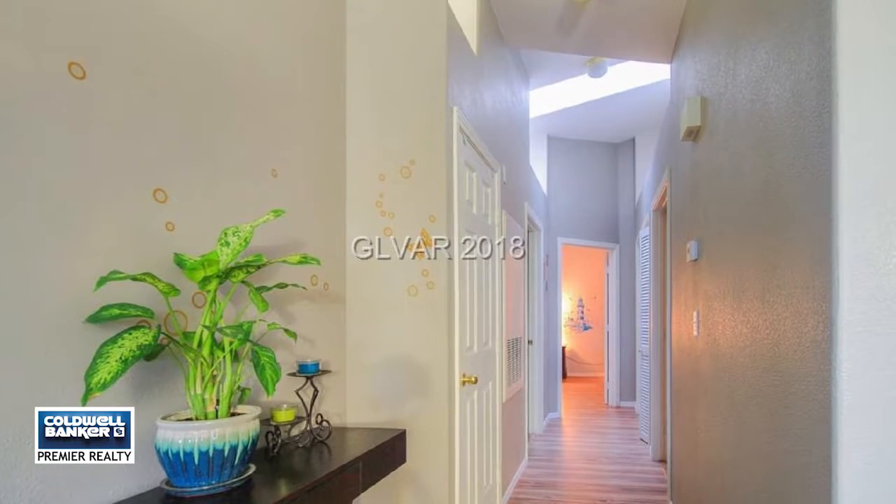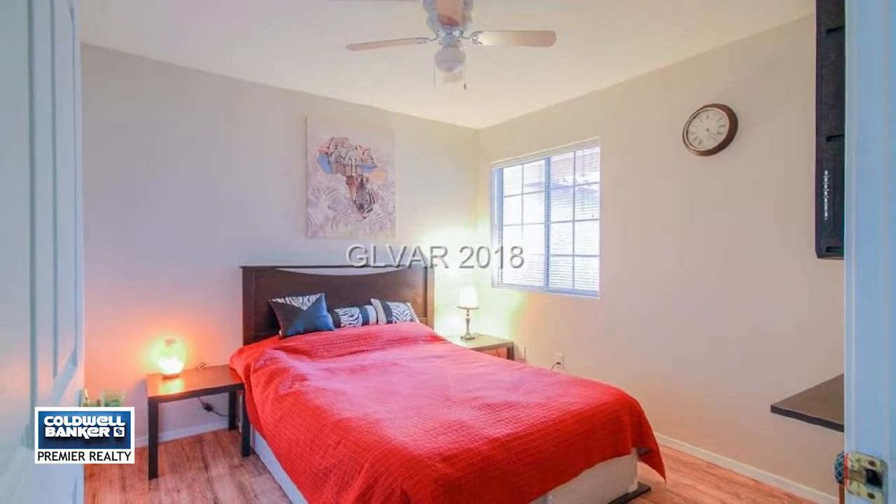It's close to shopping and highway access. See it in person today by calling Laura Lee Wood.